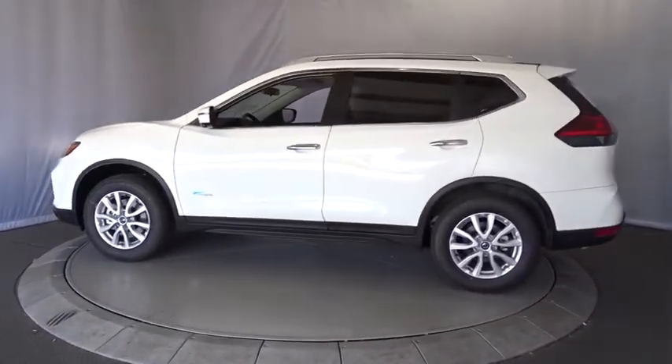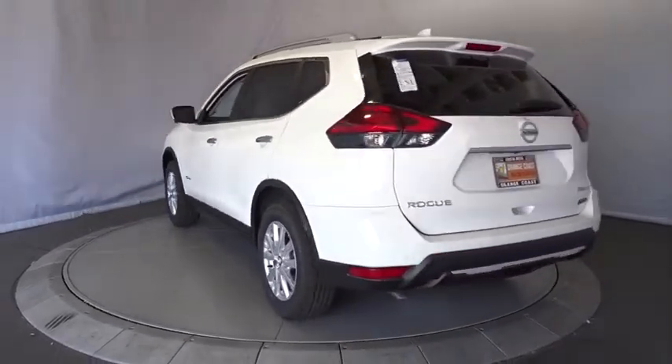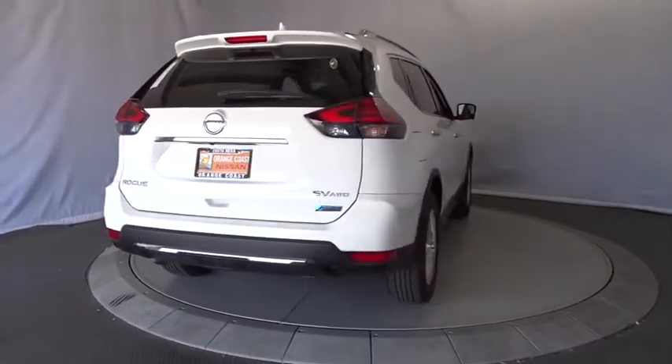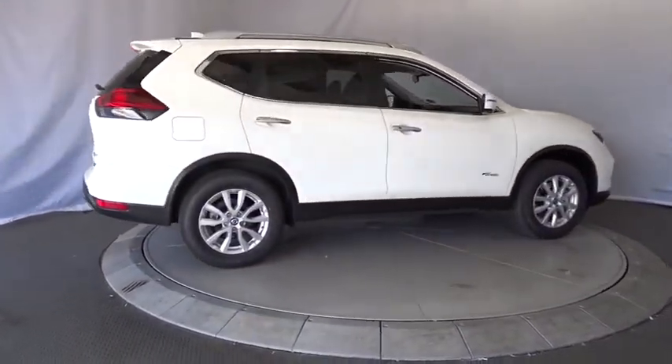Here are some of this vehicle's great options: stability control, keyless entry, remote engine start, steering wheel audio controls, traction control, anti-lock braking system, backup camera, all-wheel drive, leather-wrapped steering wheel, Bluetooth, adjustable steering wheel, power steering.